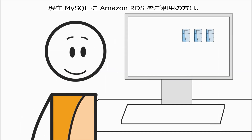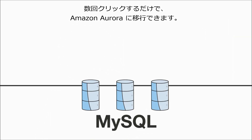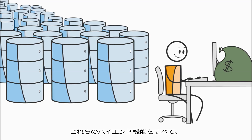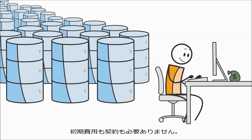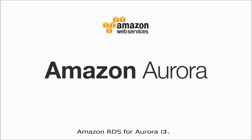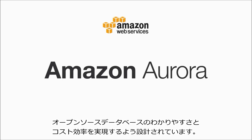And if you're using Amazon RDS for MySQL today, you can migrate to Amazon Aurora with just a few clicks. All these high-end features are available for a tenth of what you'd pay for a commercial database with capabilities like these. Amazon RDS for Aurora — designed for the speed and reliability of high-end commercial databases, but with the simplicity and cost-effectiveness of open-source databases.